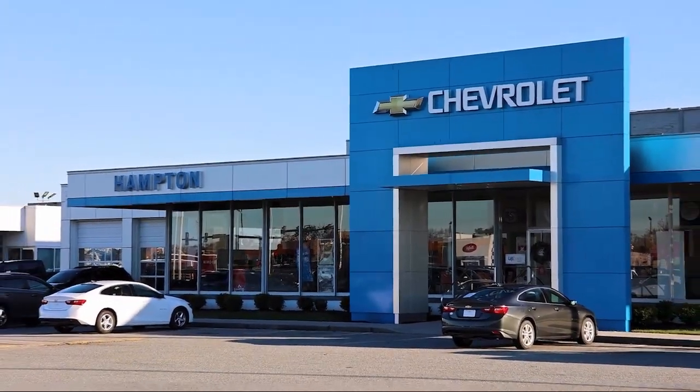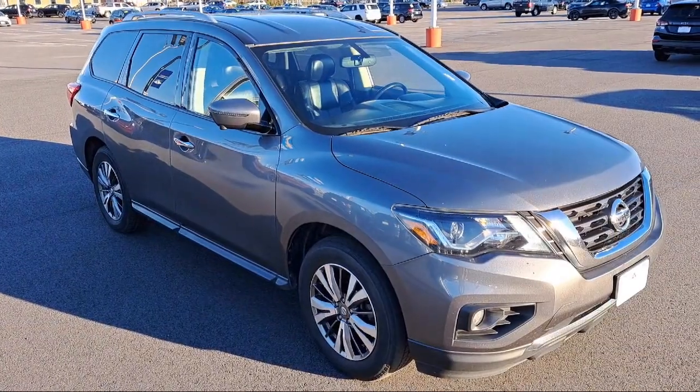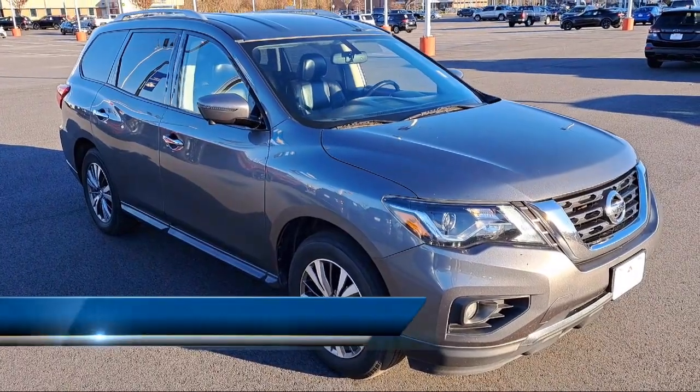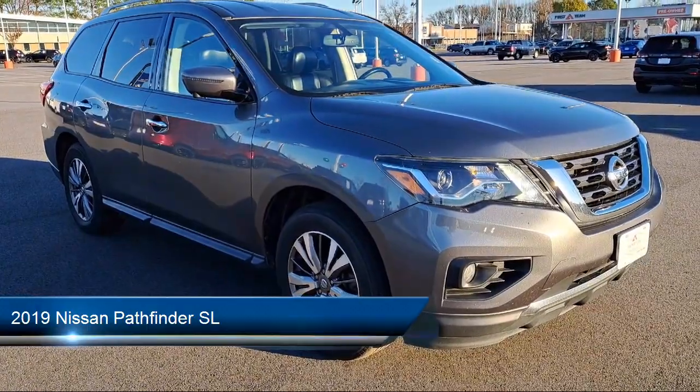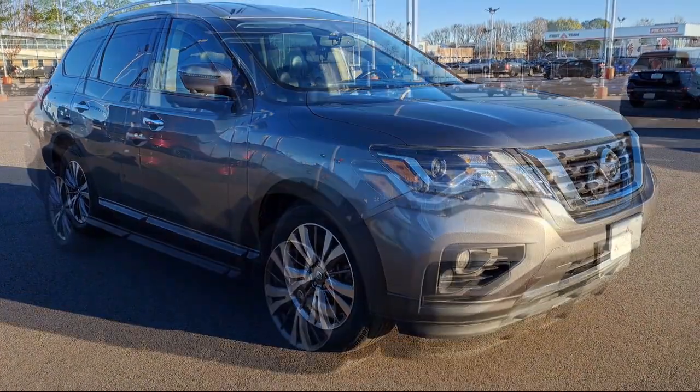Welcome to First Team Hampton Chevrolet, and here's a look at one of our great vehicles for sale. It comes equipped with distance pacing with traffic stop-go, driver selectable transmission with oil cooler, and parking sensors.